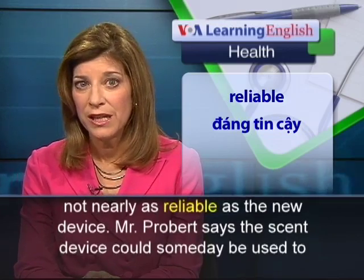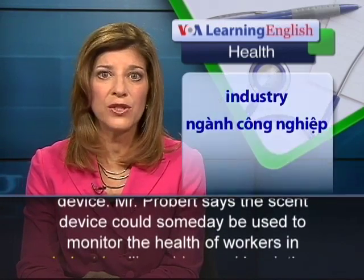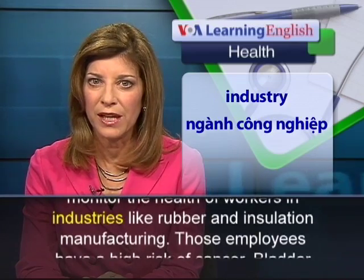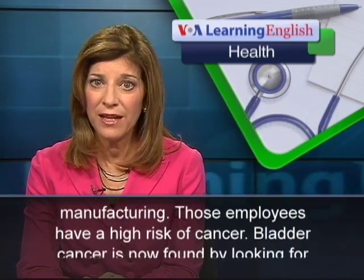Mr. Probert says the scent device could someday be used to monitor the health of workers in industries like rubber and insulation manufacturing. Those employees have a high risk of cancer.